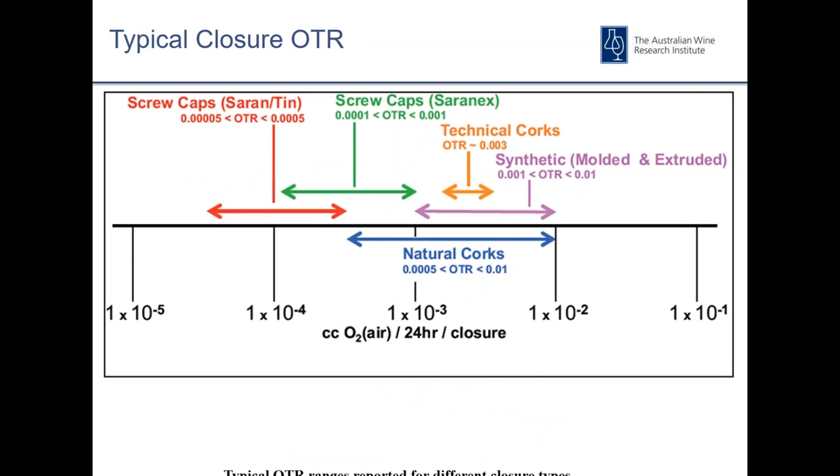OTR is obviously one of the most important attributes of a closure, typically measured in cubic centimetres of oxygen or air per day. The range across different closure types is fairly broad. At the low end you have screw caps — their OTR is dependent on the liner, with Sarantin providing a slightly better oxygen barrier than Saranex. On the right-hand side are natural corks and synthetics with generally higher OTRs. Technical corks and some other synthetics sit somewhere in the middle. One of the benefits of technical corks is very consistent and much lower variability than natural corks.